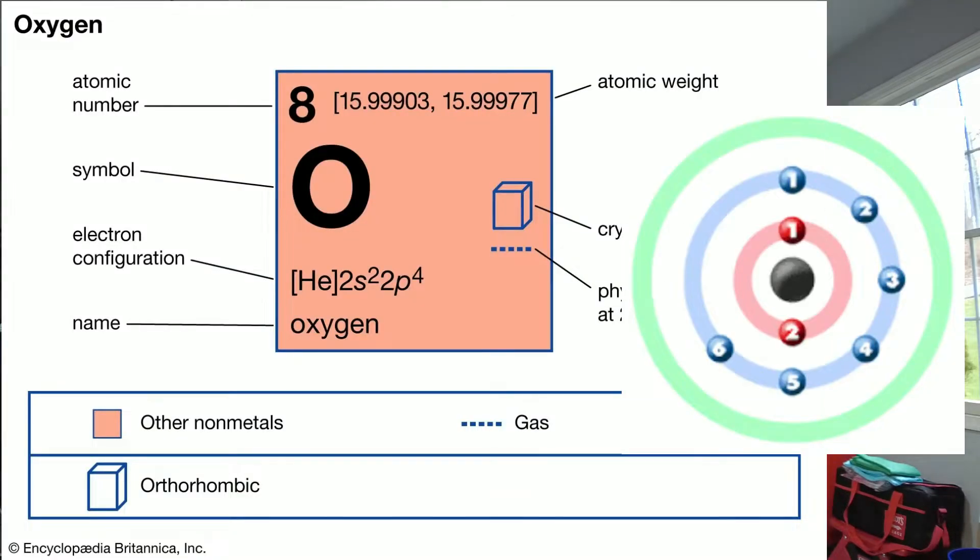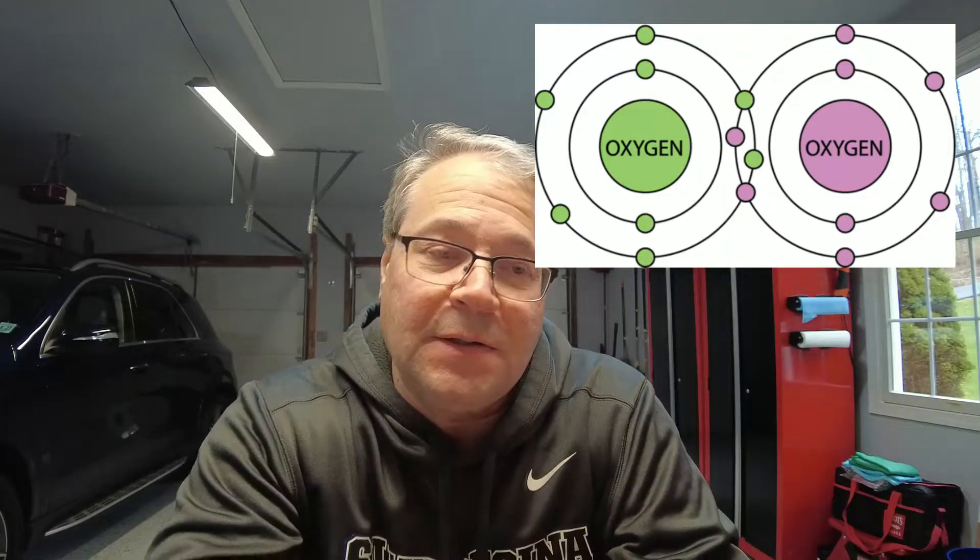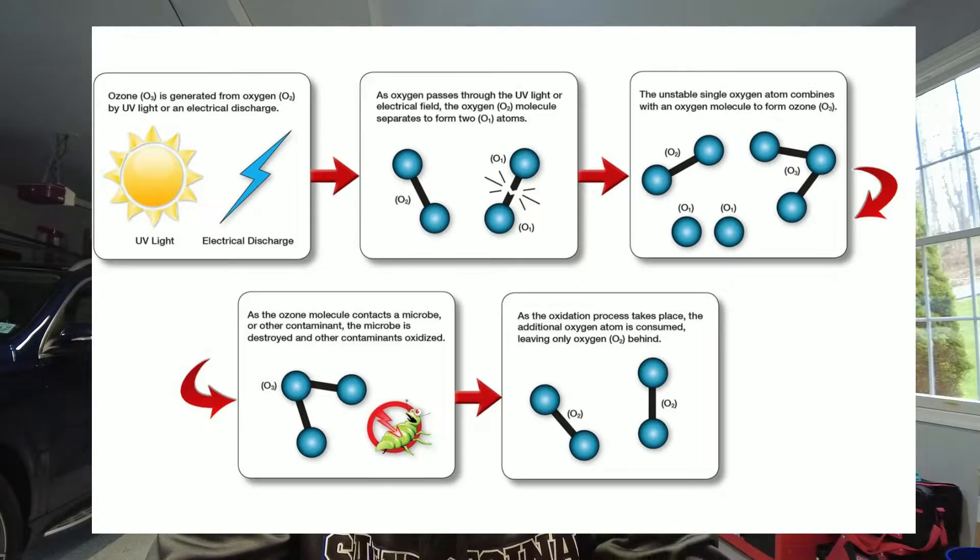The first thing to ask yourself is: what's ozone? You have to break it down to its simplest form, which is an oxygen atom. If you look at the periodic table, an oxygen atom has eight electrons, six on the outer rim. The air that you breathe — O2 — is basically two oxygen atoms tied together sharing two electrons. It's a very stable oxygen molecule. The only thing that will actually break it apart is electricity or UV light. Those two environments will allow one of those oxygen atoms to break free.